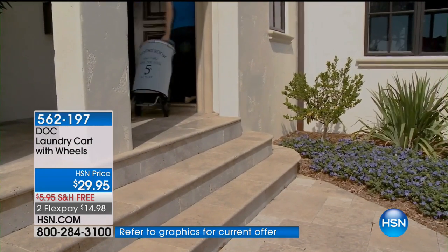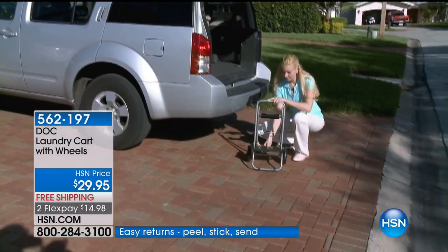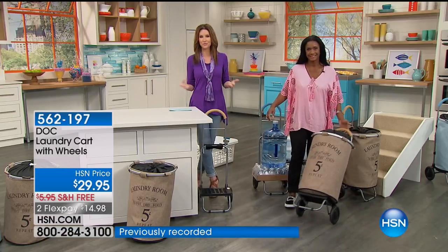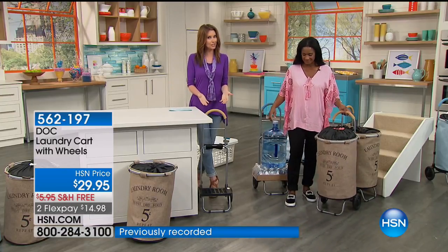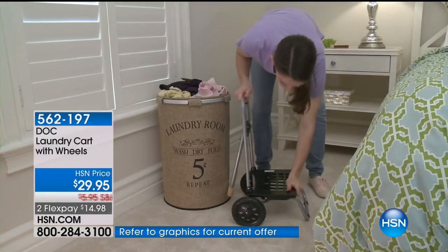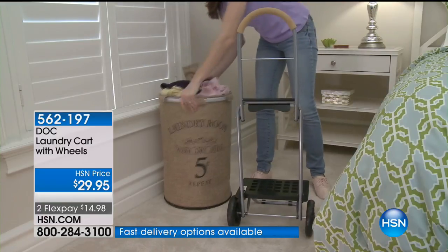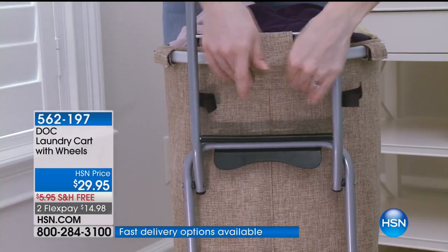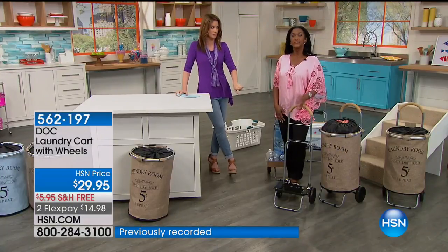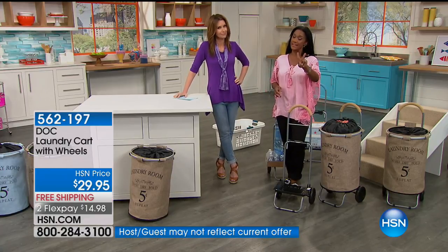$14.98. And because it's $14.98, you could get more than one — every room needs a laundry basket. We'll ship it to you for free. Item number 462197. This is your chance to get it at this price. The set is $29 — the dolly and the hamper. Truly a two-in-one. You're going to love having this.